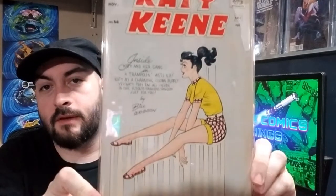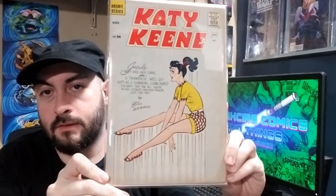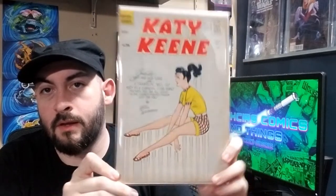The last book I got from my comic shop I paid fifteen dollars for, but this was all trade credit. Katie Keene number 56 — just some classic good girl art. Not necessarily a scarce book, but a hard book to find in decent shape.